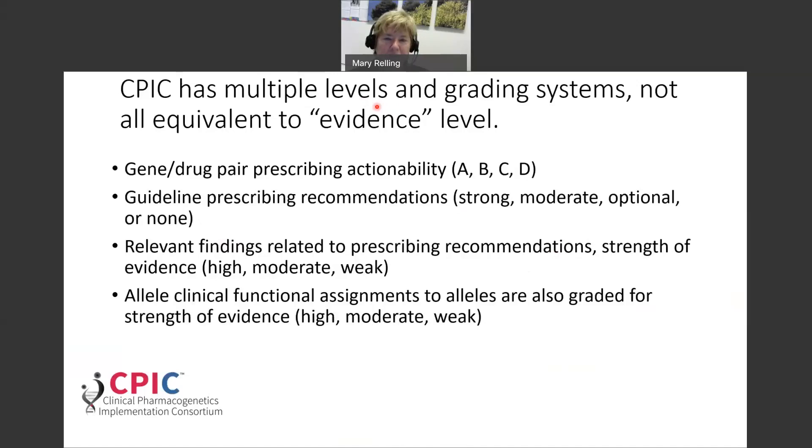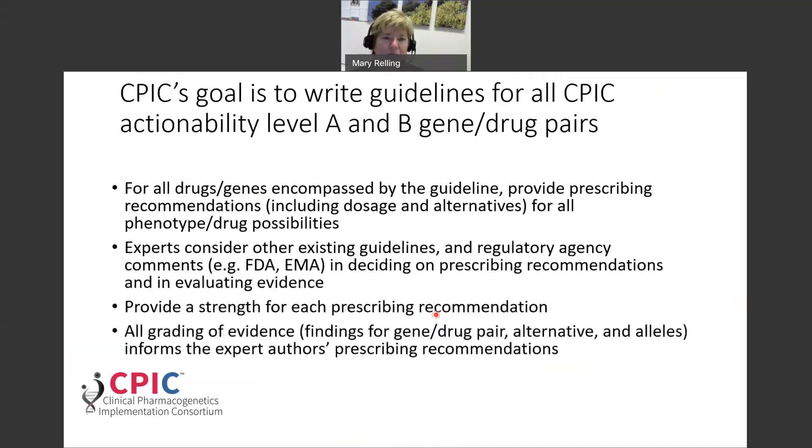CPIC has multiple levels and grading systems, and they are not all equivalent to evidence level. First, we grade gene-drug pairs for prescribing actionability as Level A, B, C, or D. Second, we grade the strength of prescribing recommendations as strong, moderate, optional, or no recommendation. Third, relevant literature findings related to prescribing recommendations are graded as high, moderate, or weak evidence. Fourth, when we assign clinical function to alleles, we also grade the strength of that evidence as high, moderate, or weak.